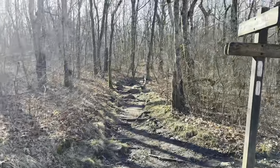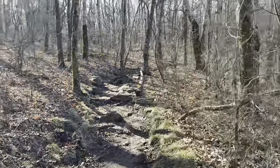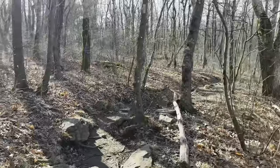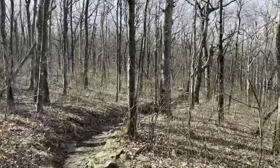We're still southbound on the AT. I'm just crossing where the Benton MacKaye hits it — one of the times it hits it. We're getting close now to the top of Springer, but we're still on the way. We'll check in later.